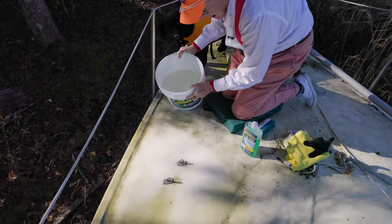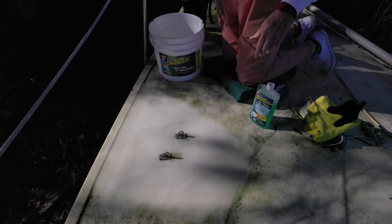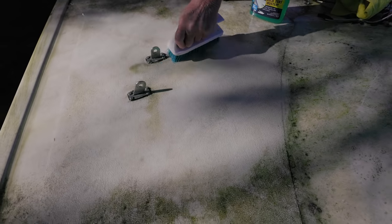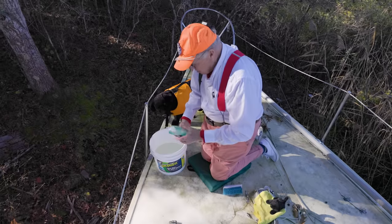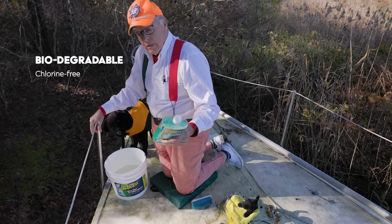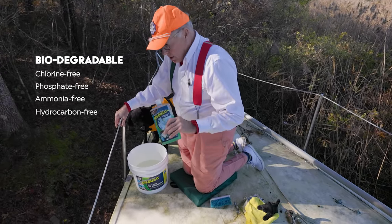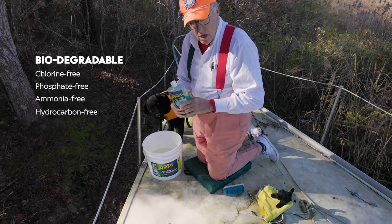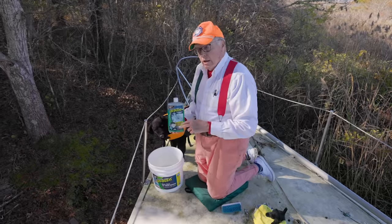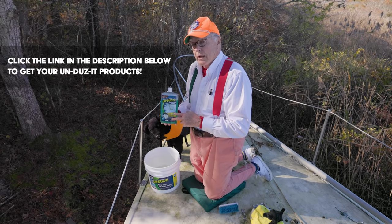I'm going to rinse this off. Oh my god — holy smokes. That is really impressive. I've never seen anything clean non-skid like that. These people manage to do this with a biodegradable product that's chlorine-free, phosphate-free, ammonia-free, and hydrocarbon-free. So no matter where this leaks out, on the land beside your boat or in the water, all the little creatures on earth will not be disturbed by Undoesit.